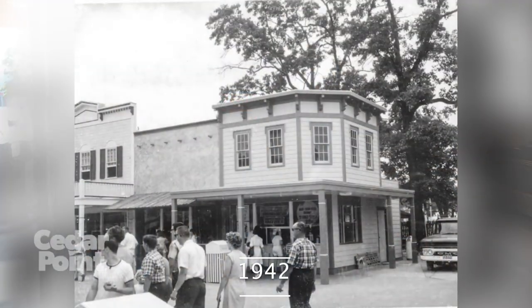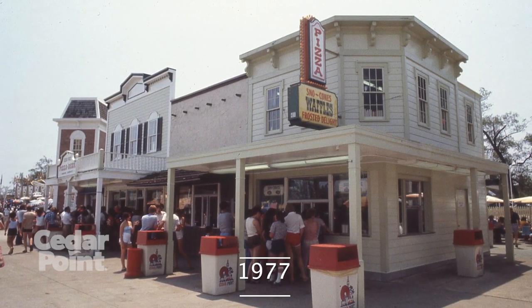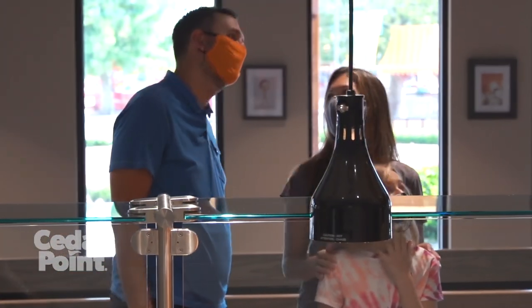In 1942, the Corral was built as an ice cream stand. In 1977, we started doing our own food. Look how far we've come. In 2020, we're more comfortable and efficient — more efficient for our guests, to serve hotter, fresher, faster.